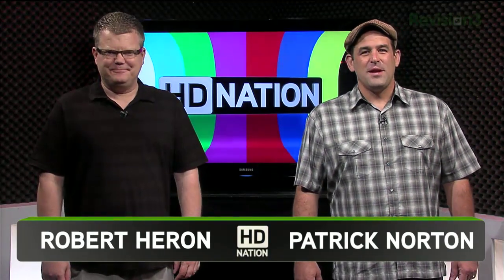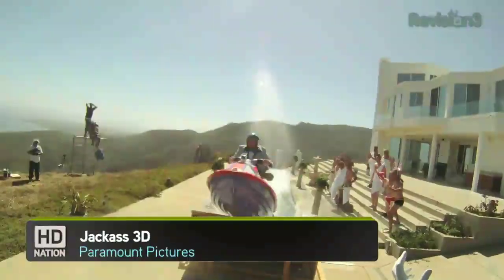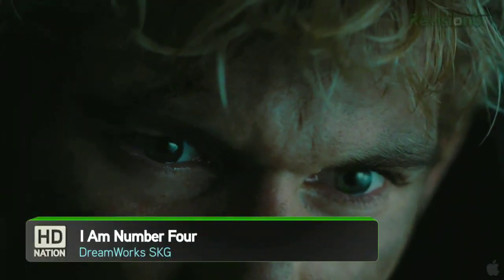Welcome to HD Nation. I'm Robert Herron, and I'm Patrick Norton. HD Nation is your guide to the best in HD content and the best in theater gear, no matter what your budget is — Blu-ray, online, satellite, cable, over the air. If it's in HD, we like it.